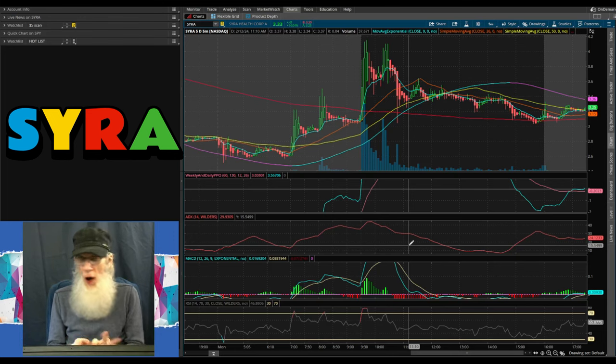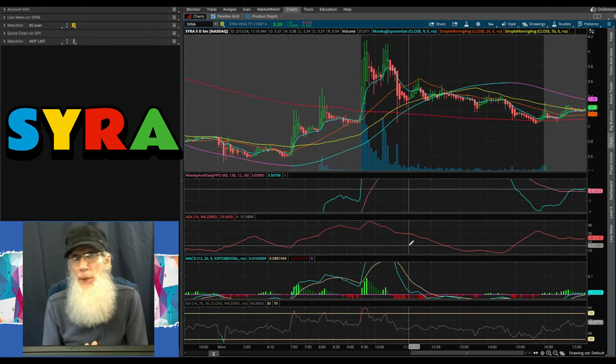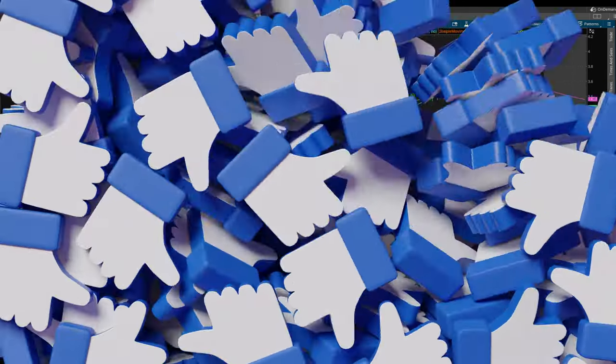I don't know where she's going to go. I don't know how much money they're going to get or when they're going to get it. I just know that is a huge catalyst no matter how we slice it. So I think SYRA belongs on your watch list. She may run in the next few days, but when she has another piece of news that gives us more details, I would expect another pop then. Do some more due diligence — you know I didn't cover everything, and the more you know, the more you're going to grow. See you folks, I'll see you next time.